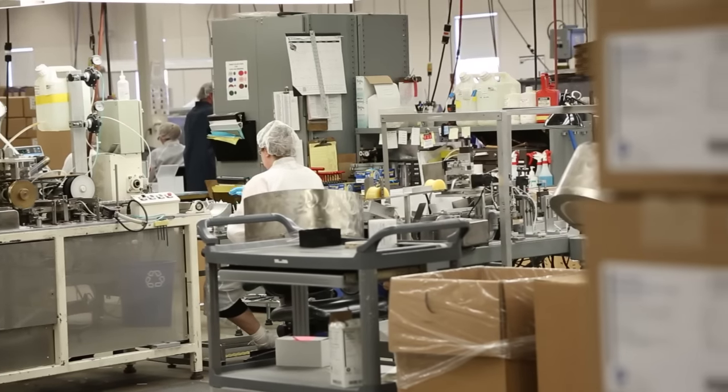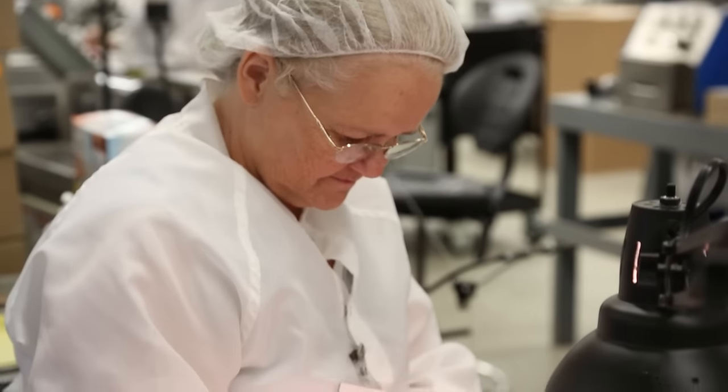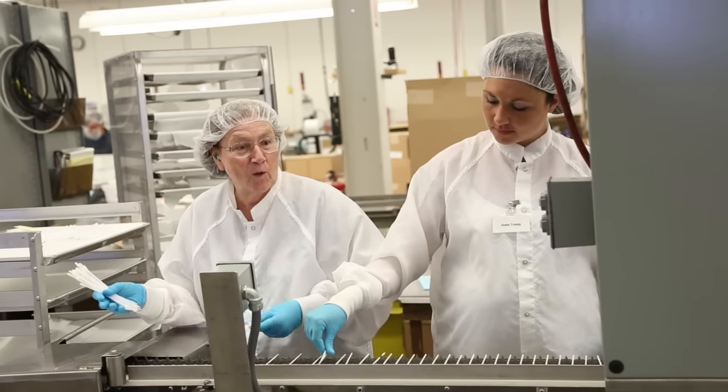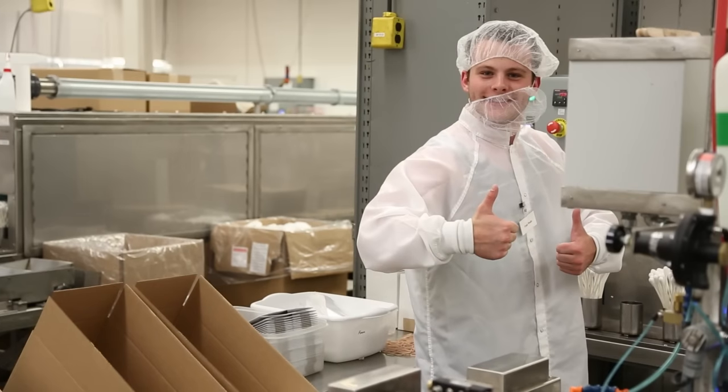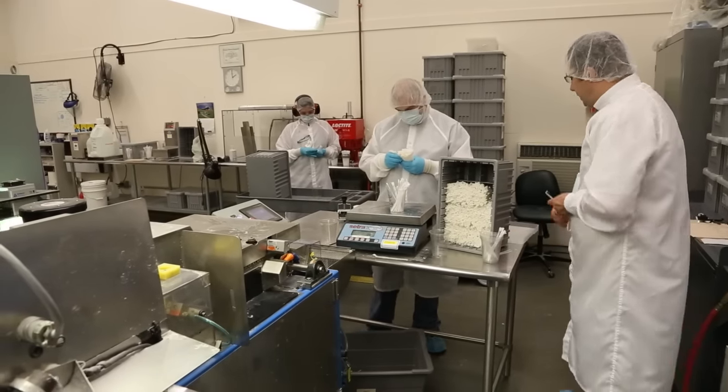We're proud of our facility and products, but in the end, what makes Puritan great is the people. We have 470 employees here, most of them second and third generation, and we even have a couple of fourth-generation employees. It's rewarding to see the support we get from these families and the dedicated service they give us over the many years they've worked here.